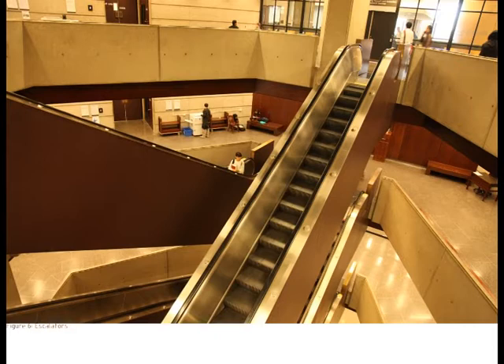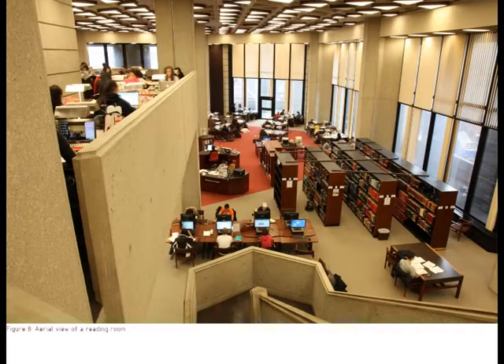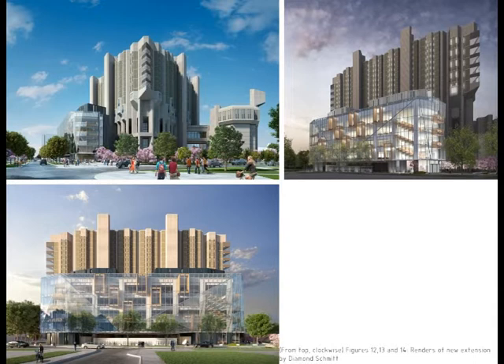The study spaces attempt to mitigate this feeling with large windows and high ceilings in some reading rooms, particularly on the first few floors in the Thomas Fisher Rare Book Library. But the isolation between spaces, concrete ceilings, and quality of light give off an unwelcoming feeling. The university is trying to fix this by planning a new five-story extension by Diamond Schmidt Architects, which will provide a more welcoming atmosphere and more study spaces.